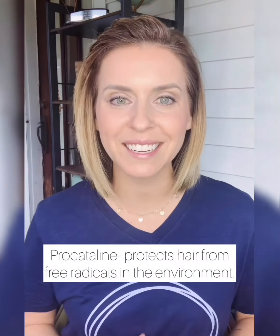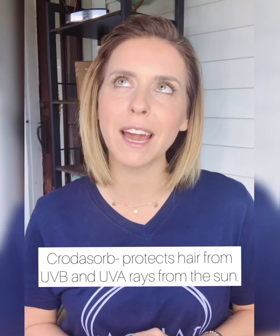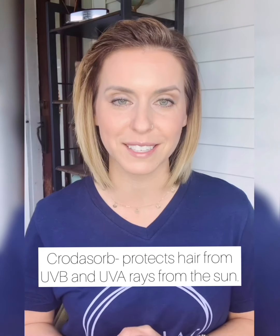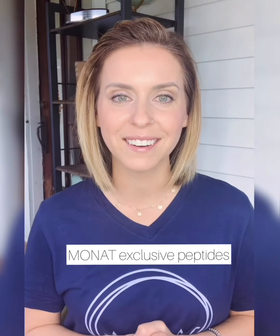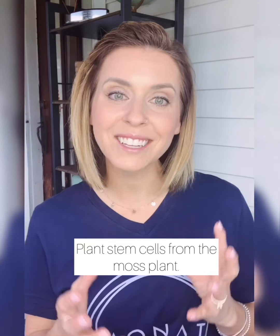We also have Procatiline, which helps protect our hair from free radicals in the air. We have Crotazor, which is kind of like a sunscreen for your hair, protecting it from UVB and UVA rays. We also have amazing ingredients in our skincare — again, 100% plant-based. Our skincare is also infused with our Rejuvenique Oil and Rejuvenique Oil S. We have MONAT exclusive peptides infused into our skincare, and we also utilize the moss plant. We've been able to harness the thriving, surviving, and healing qualities found in the moss plant.